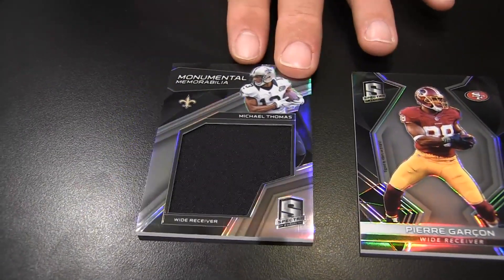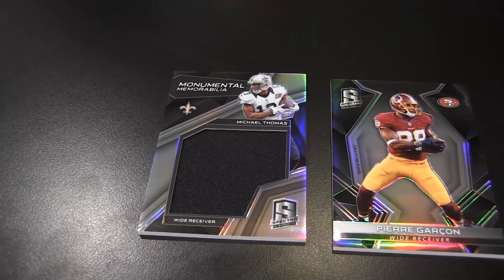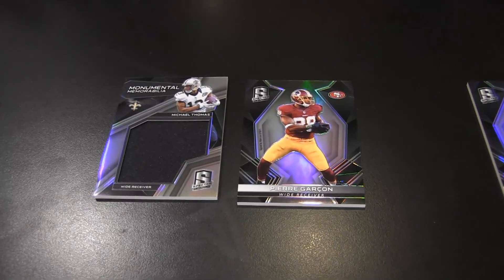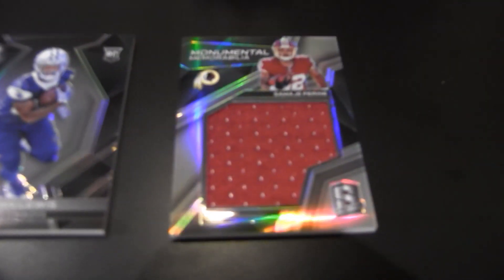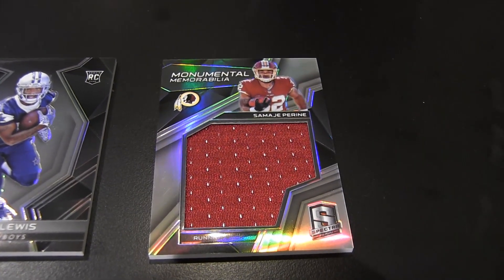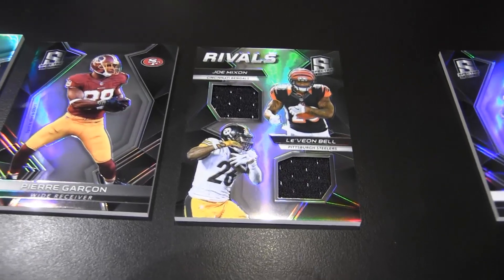I got one for the cameraman here — monumental memorabilia. The guru for the Redskins, number 199. P. Ryan — former Oklahoma Sooner. All right, I got ourselves a little rivals card. I got a Joe Mixon and Le'Veon Bell dual jersey. This is out of 50.